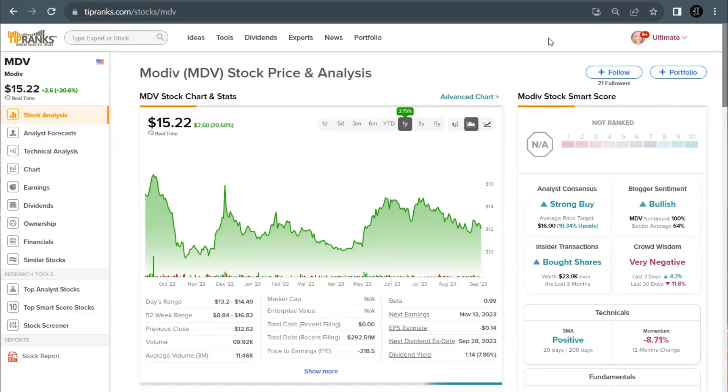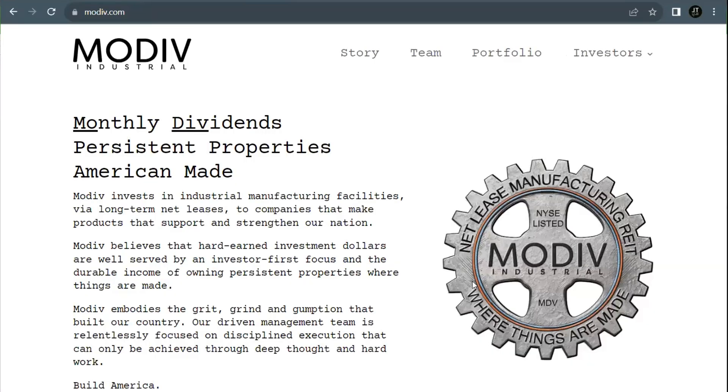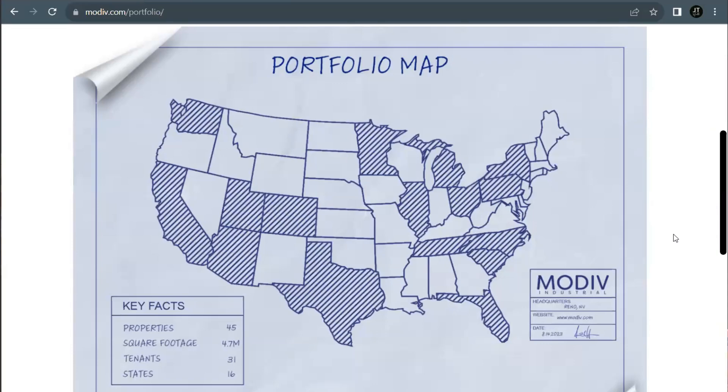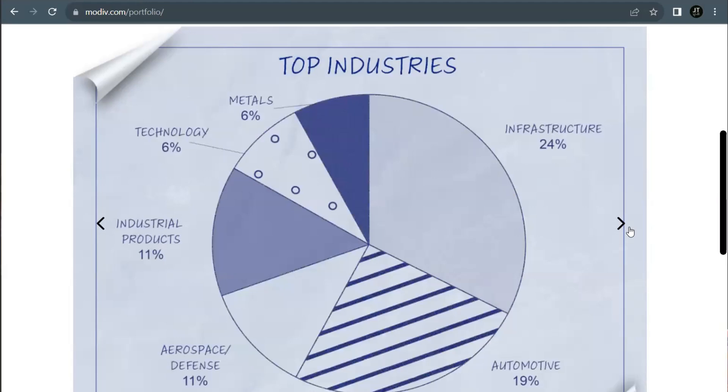First on our list is a REIT called Modiv, trading under the ticker MDV. Their stock is currently priced at $15 per share. They have had some ups and downs this past year, currently up 3.8% over that period, and have seen gains of 32% in the last six months. The name Modiv Industrials actually comes from 'monthly dividends.' Modiv focuses on long-term net lease properties in the industrial and manufacturing sector. Their long-term net lease approach allows Modiv to own the land under a manufacturing facility and to collect the monthly rents.